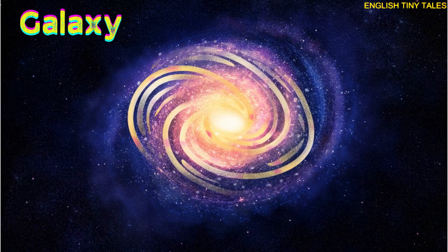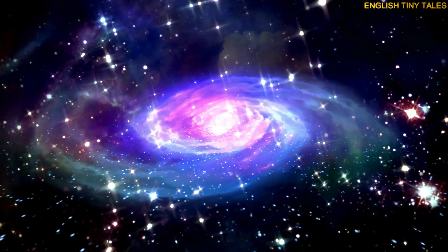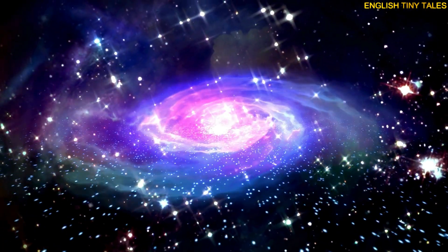This is a galaxy. Yay! A galaxy has billions of stars, planets, and space dust.